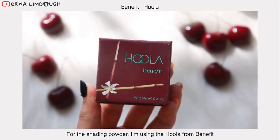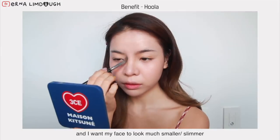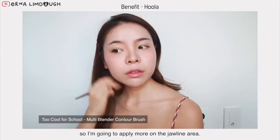For the shading powder, I'm using the Hoola from Benefit. Apply it on the sides of the nose, and since I want my face to look smaller, I'm going to apply more on the jawline area.